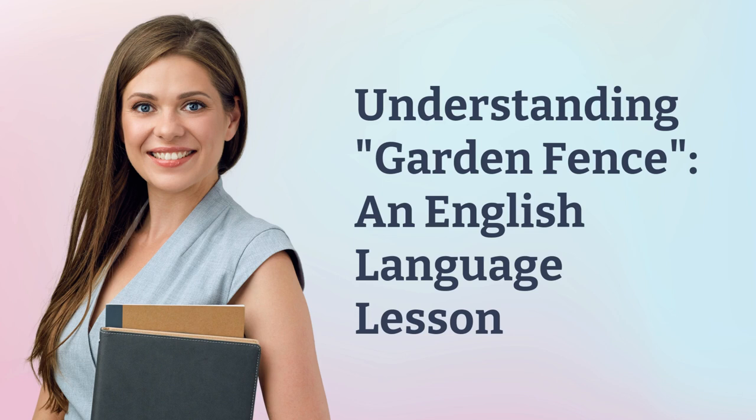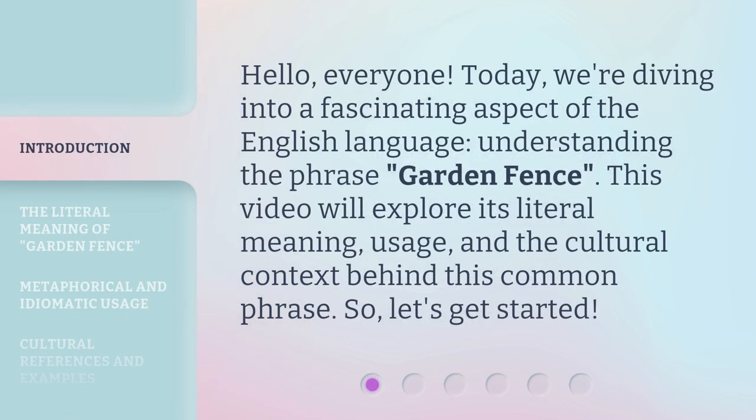Understanding Garden Fence: an English Language Lesson. Hello, everyone. Today, we're diving into a fascinating aspect of the English language — understanding the phrase 'garden fence.' This video will explore its literal meaning, usage, and the cultural context behind this common phrase. So, let's get started.